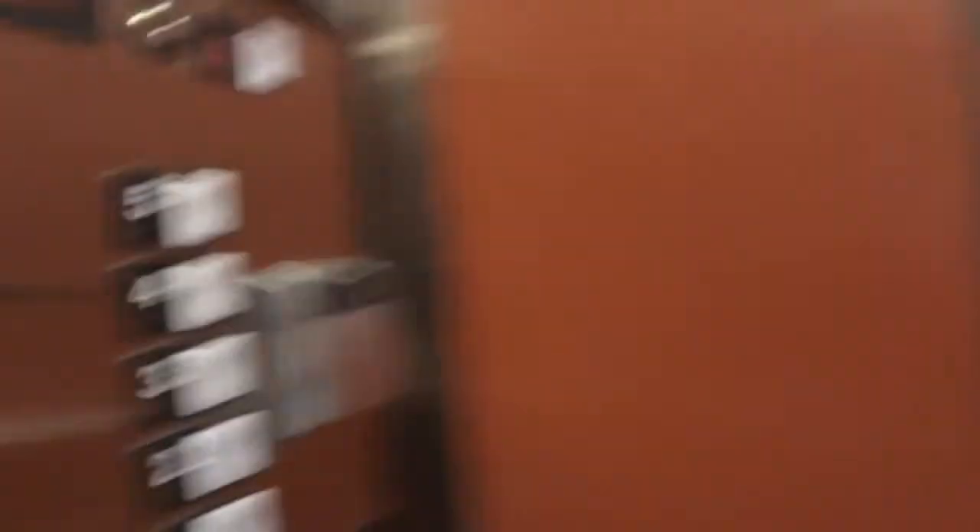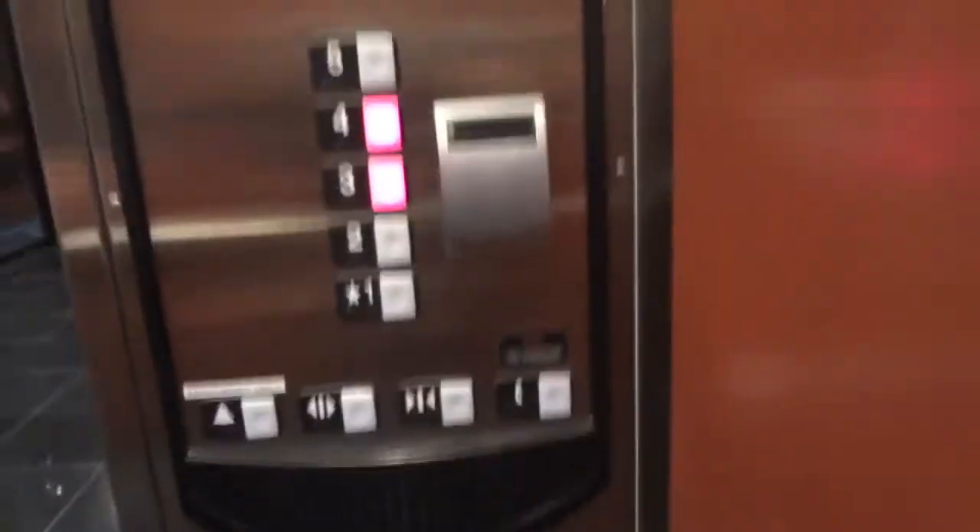There's a water fountain there. Okay, go this way. Which floor do you want to take? Four? Yeah, okay.